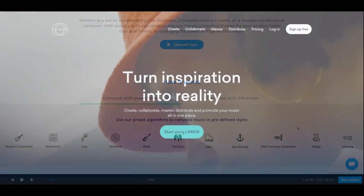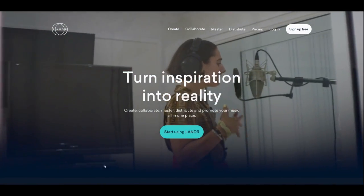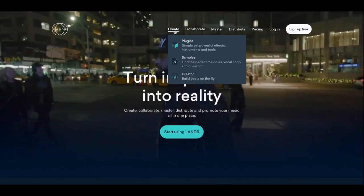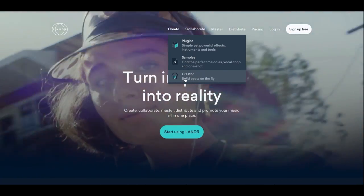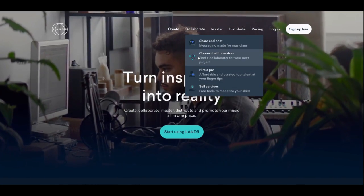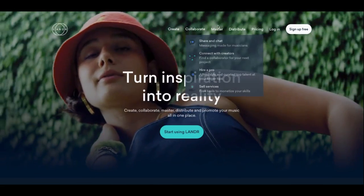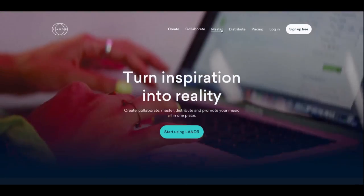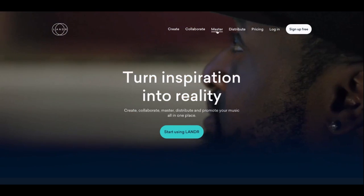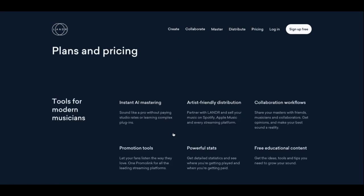3. LANDR is an AI-powered audio mastering service that uses machine learning algorithms to analyze and optimize audio tracks for better sound quality. Users can upload their audio files and receive a mastered version of their tracks in minutes. LANDR's mastering technology can enhance the sound quality of any audio track, making it a popular choice for musicians and producers.